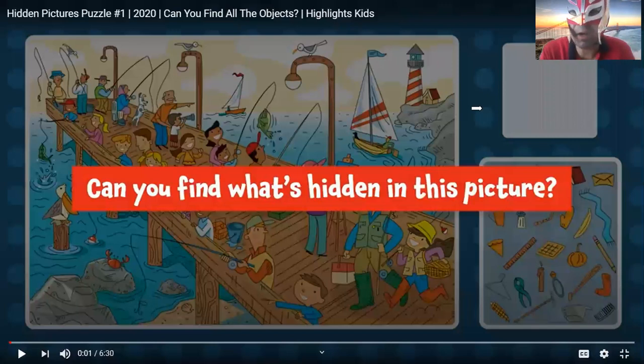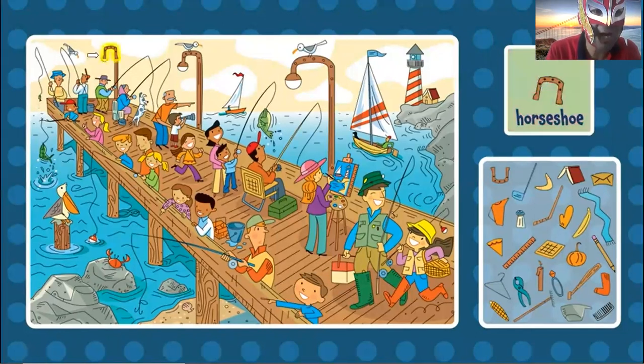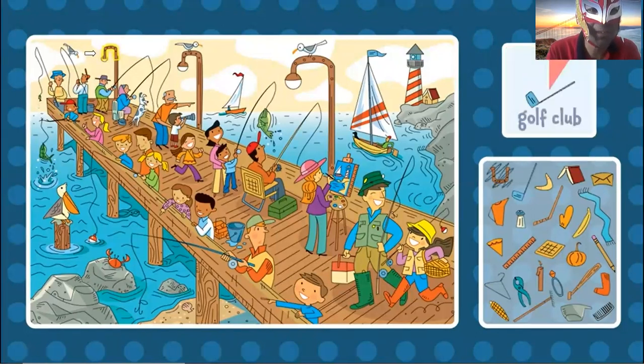Okay, the horseshoe. Can you find the horseshoe? Yes or no? Where is the horseshoe? Right here is the horseshoe.